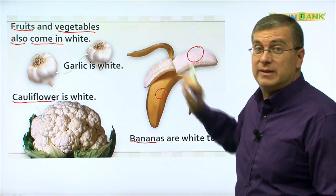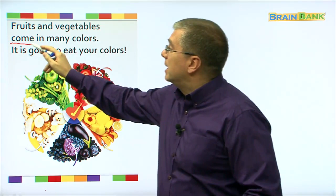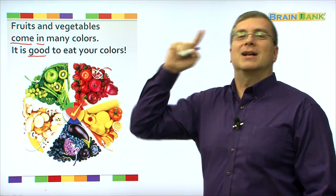Here are all our foods. Look at all the colors. Fruits and vegetables come in many colors. It is good to eat your colors. So now we know — let's eat our colors!